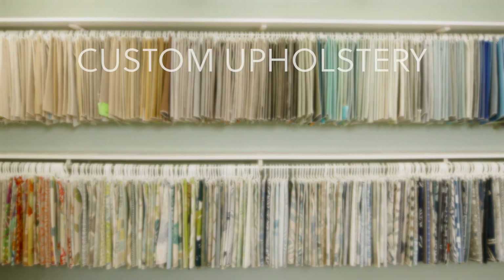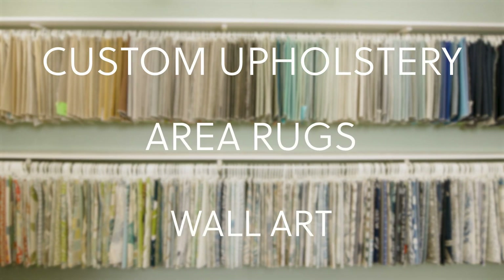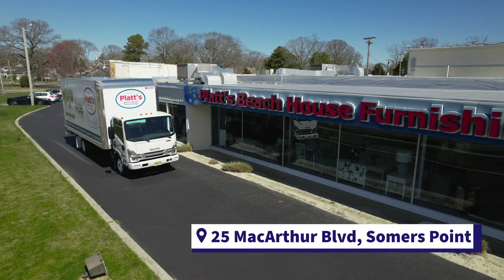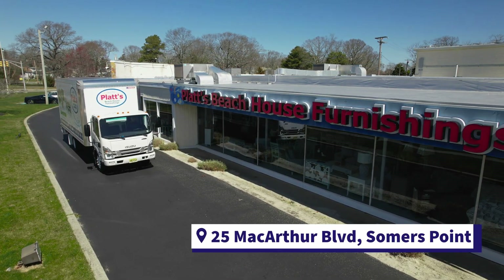We also offer custom upholstery, area rugs, wall art, and more. We'll even design your home for you. Platts has been in business for over 75 years, and we continue to deliver high-quality furniture to your home. Come check out our massive showroom on MacArthur Boulevard in Summers Point today.